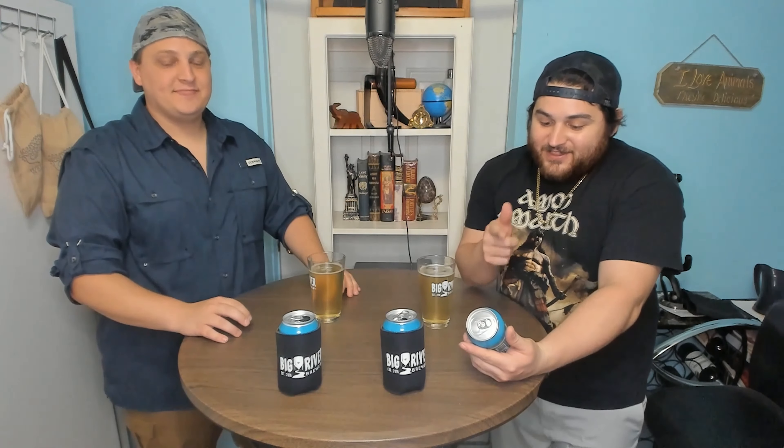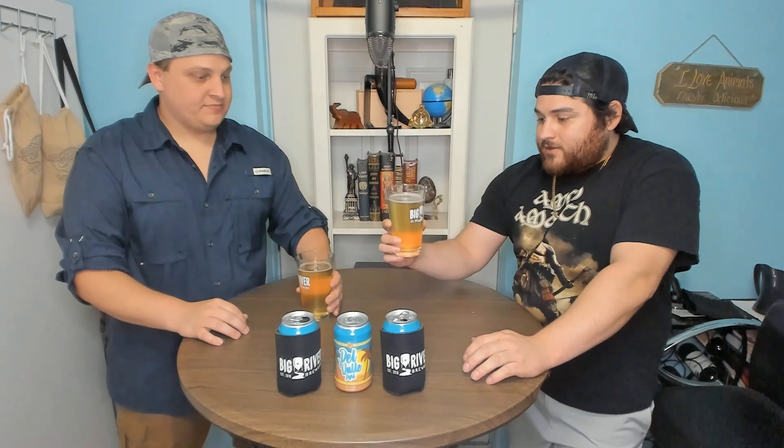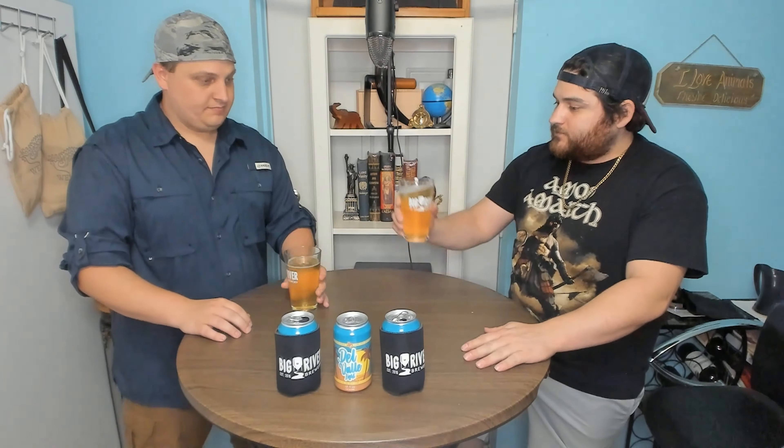We just poured our first beer from Big River Brewery. The first beer is the Del Valle Light Lager. I'd compare it to something like a Miller — expecting the same flavor. Simple can, it's nice, it hints at the valley — it's RGV. I love the way it looks, very refreshing. The beer itself looks like a standard light lager. It smells like a nice refreshing light beer. Cheers. That's right there on the road — that's a good light beer.